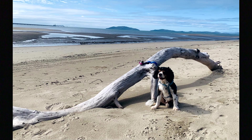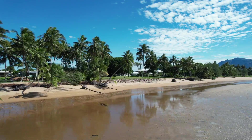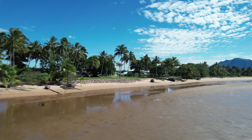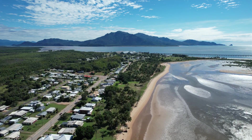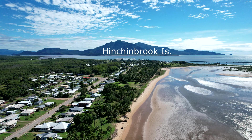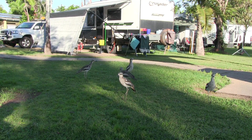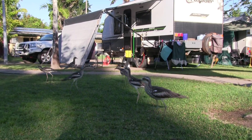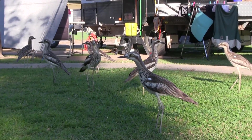The dog was happy just to look at the jetty from the beach. It's a very picturesque town with a beautiful view of Hinchinbrook Island. We've never seen so many stone curlews at one place — they certainly fitted in well at the caravan park where we were staying.